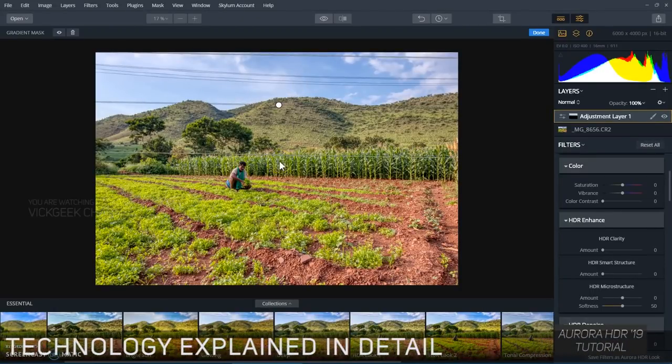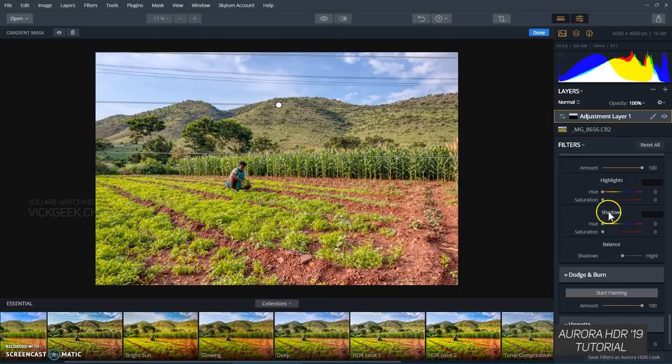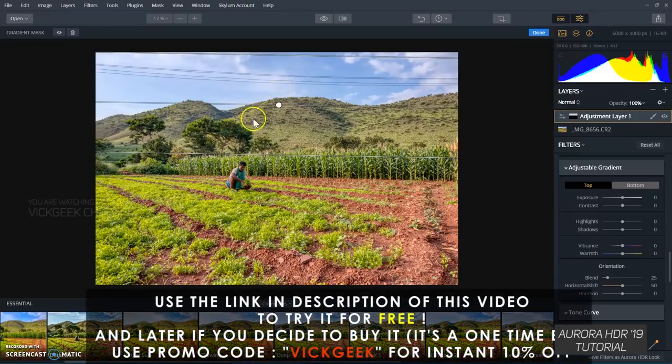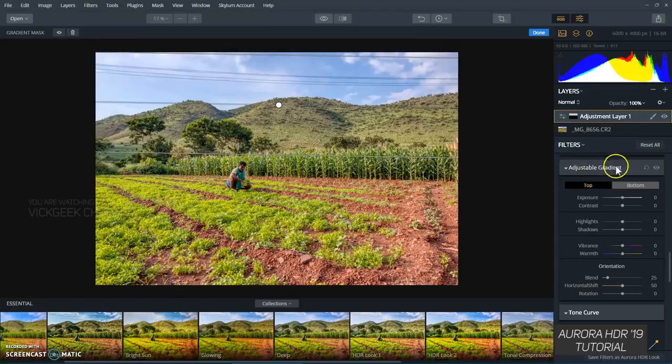I'll add a new adjustment layer so the original remains the same. There's a brush and I chose the gradient mask — just like you'd do in Lightroom. What's really cool about this gradient mask is you get an adjustable gradient with a top and bottom control. In Lightroom, a gradient applies changes to a whole region, but here 'adjustable gradient top' means changes only affect everything above that line, while the bottom remains the same. This preserves more detail and keeps the image from looking odd.